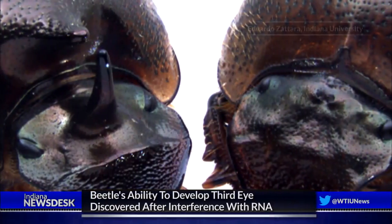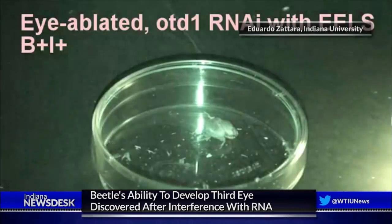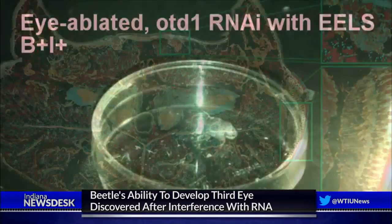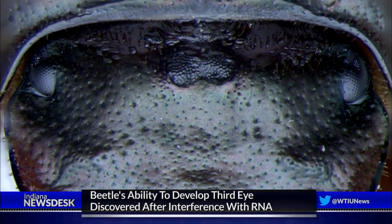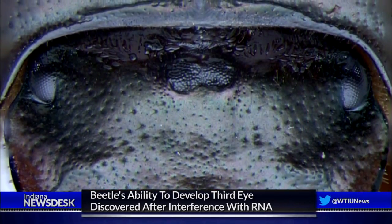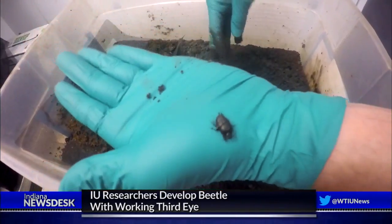It's done in a process called RNA interference. The team injected RNA into the beetles during their larval stage. That injected RNA corresponded with the beetle's own genetic material, but targeted one specific gene that researchers wanted to deactivate — using their own defenses to silence one of their own genes. The researchers replicated the results with many different species of dung beetles.